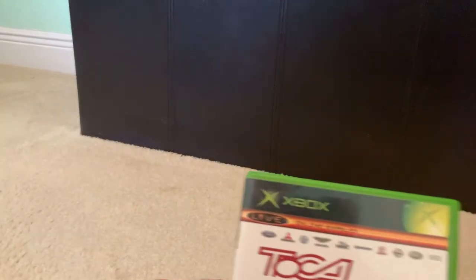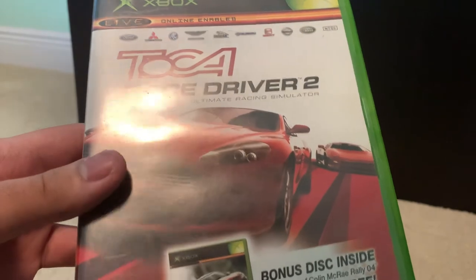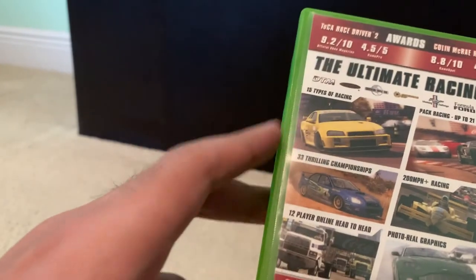And then we got TOCA Race Driver 2 — the ultimate racing simulator. We've got some Aston Martin on the front, and look at the back we've got the Ford GT and a Nissan. The car art is super impressive.